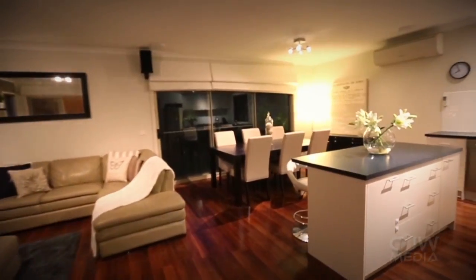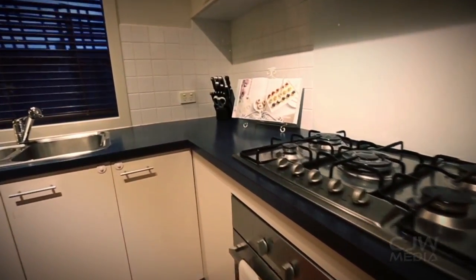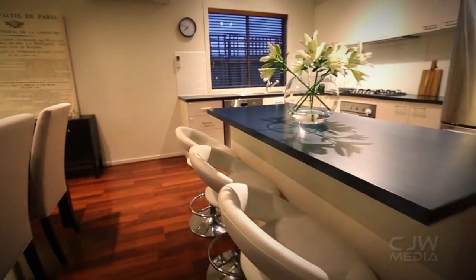The home has been well designed with open plan dining and a kitchen boasting a contemporary black and white colour palette, together with stainless steel appliances.